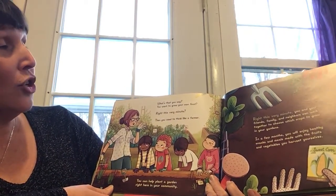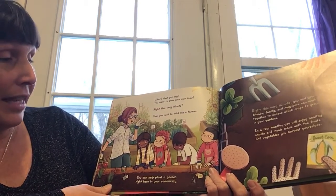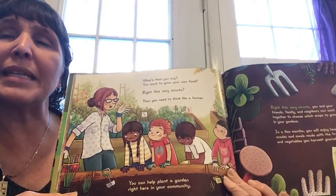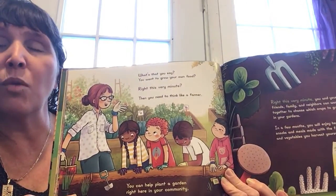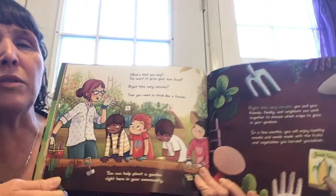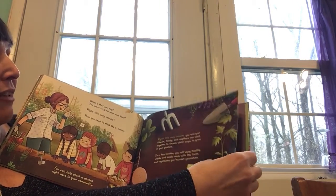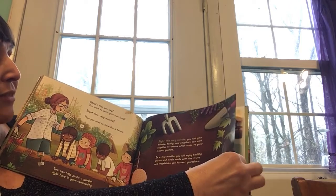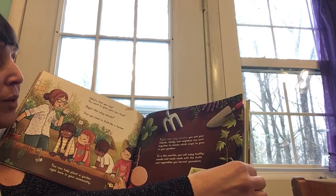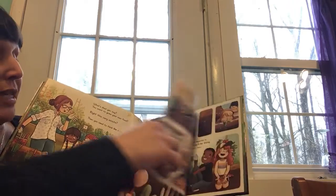What's that you say? You want to grow your own food, right this very minute? Then you need to think like a farmer. If you wanted to think like a farmer, what are some things that you could do? What are some supplies that you would need? What would you like to grow? Right this very minute, you and your friends, family, and neighbors can work together to choose which crops to grow in your garden. In a few months, you will enjoy healthy snacks and meals made with fruits and vegetables that you harvest yourselves.